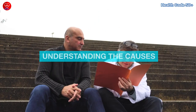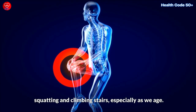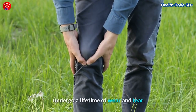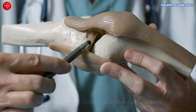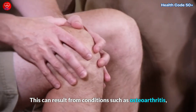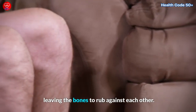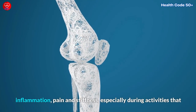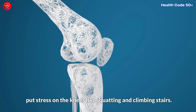Let's start by understanding why knee pain occurs when squatting and climbing stairs, especially as we age. Our knee joints are remarkable structures that undergo a lifetime of wear and tear. Over time, the cartilage that cushions the knee joints may begin to thin, leading to discomfort and pain. This can result from conditions such as osteoarthritis, where the protective cartilage gradually wears away, leaving the bones to rub against each other. The friction and lack of cushioning can cause inflammation, pain, and stiffness, especially during activities that put stress on the knees like squatting and climbing stairs.